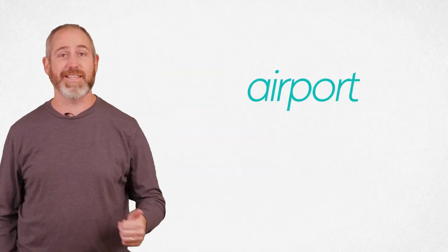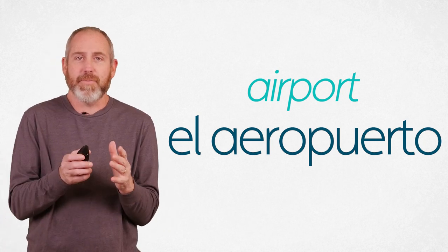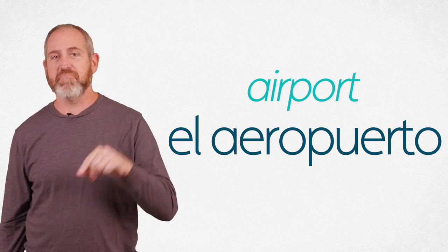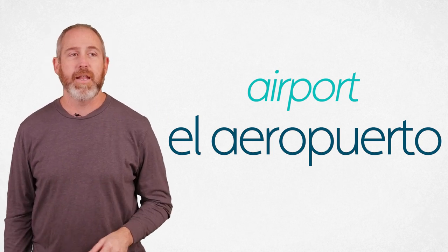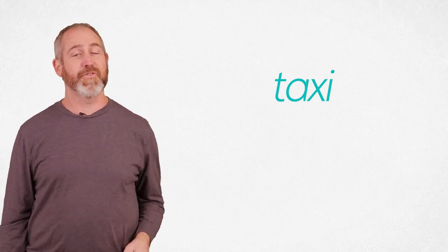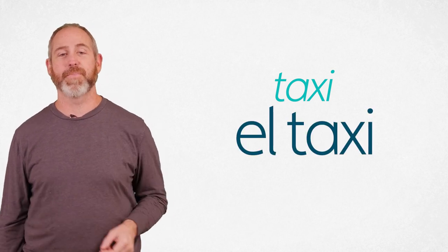I want to give you the words you're going to need. First of all, the airport is el aeropuerto. That's a little challenging because it's got the A and the E at the beginning — aeropuerto. Now if you're coming to the airport by taxi or leaving and need a taxi, this word is really difficult for us English speakers — I'm being silly. El taxi. Same word. El taxi.